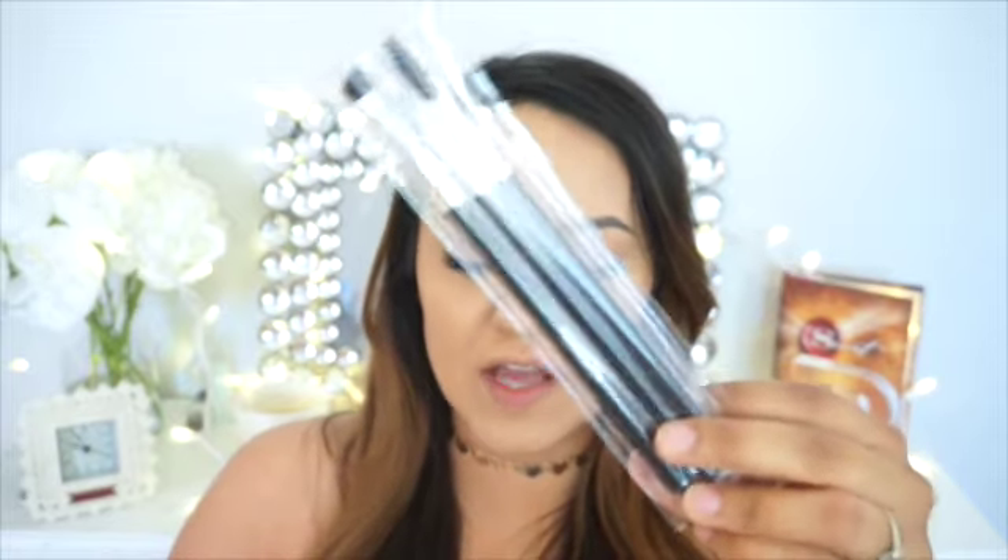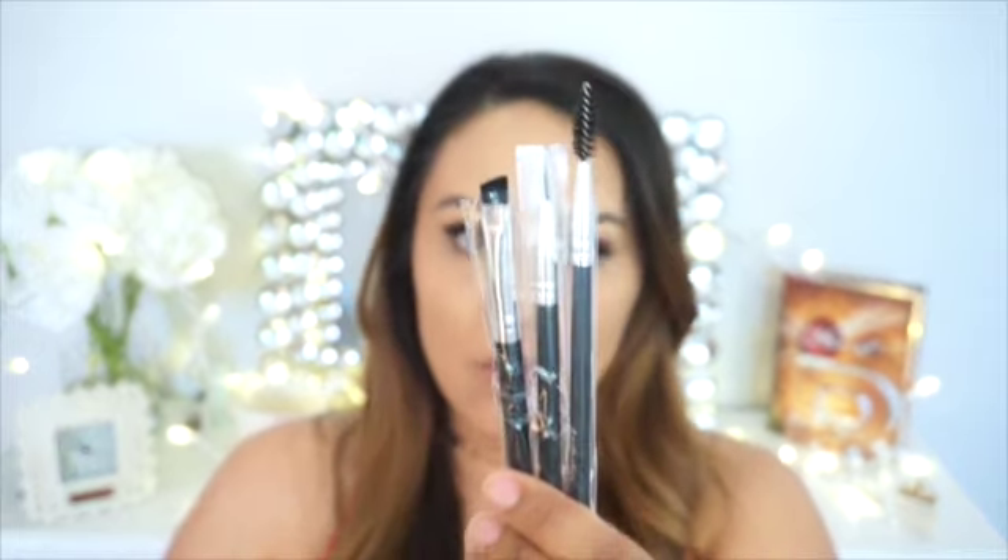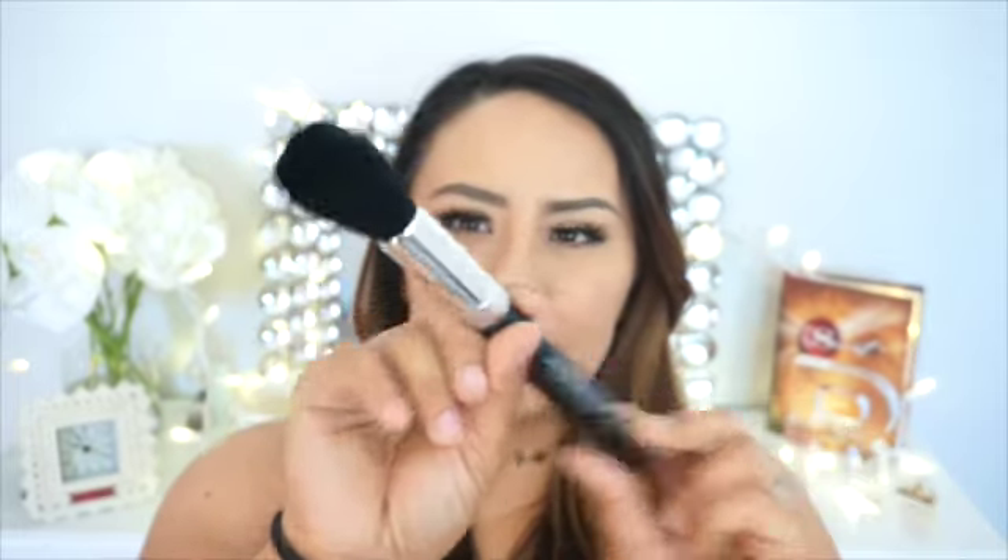This primer alone is worth the entire $21 box. The next items are a trio set of Aesthetica three-piece eye trio brushes, retailing for $45. You get a spoolie, an eyeliner brush, and a brow brush. Just with these two products — the Aesthetica brushes and the Cover Effects primer — you're already looking at a value of over $80, and there are still more items to unbox. Also included is an Aesthetica face brush, perfect for blush or applying powder, very soft, retailing for $27.